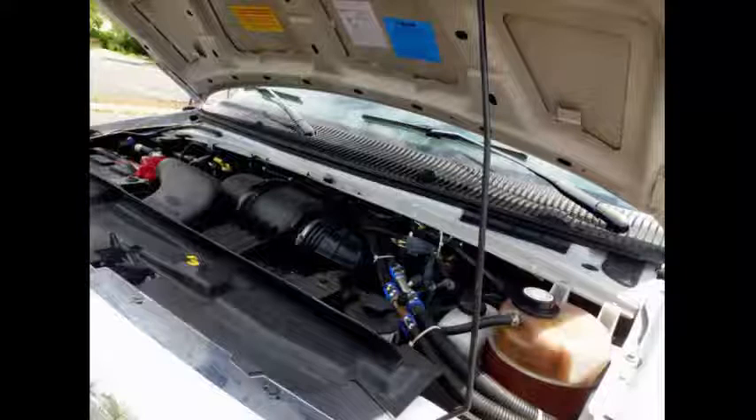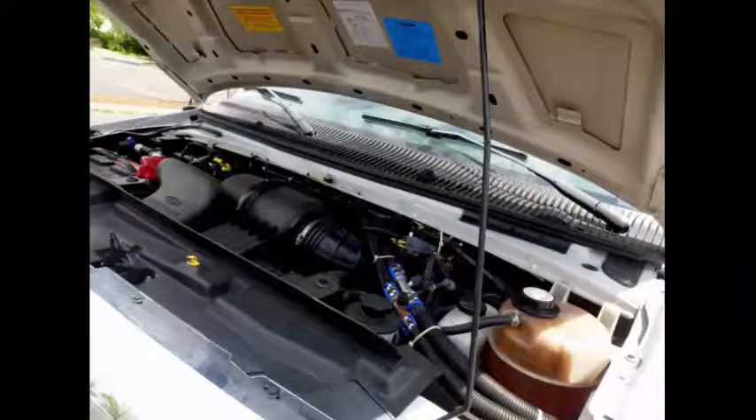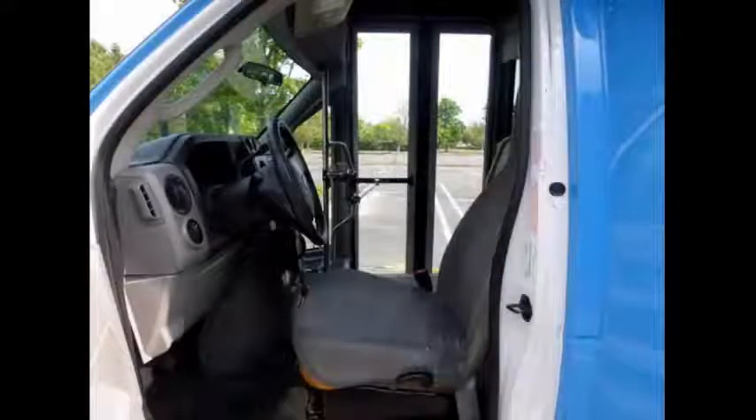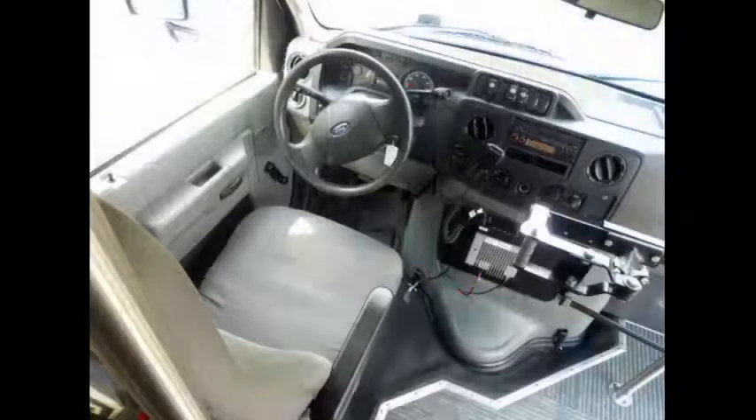It has a 6.8-liter V10 Triton gas engine and 5-speed automatic transmission with overdrive. Anti-lock brakes. All electrical and mechanical equipment is in proper working order. The motor is quiet and powerful, and the automatic transmission shifts smoothly.